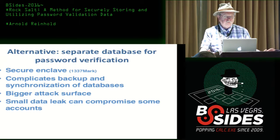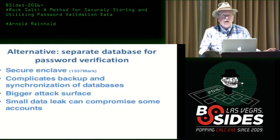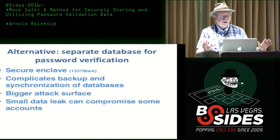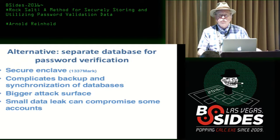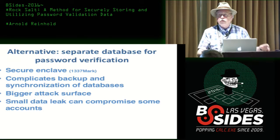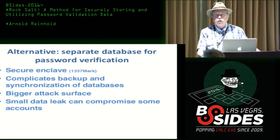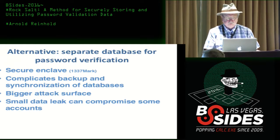The major alternative I'm aware of is creating a separate database for password verification — a secure enclave for the passwords. The problem is it complicates backup and synchronization of databases. Large enterprises may need more than one server and more than one password database to allow multi-continent operation. All that synchronization creates more places where data can be stolen, and a small link can cause compromises.